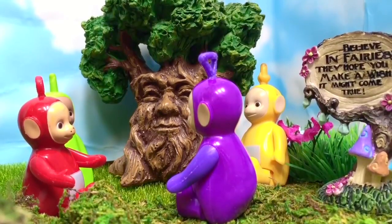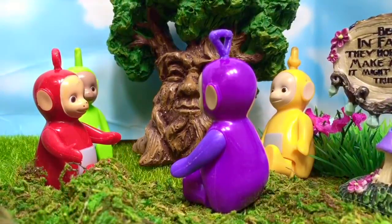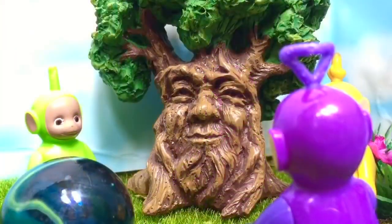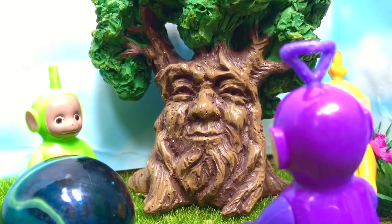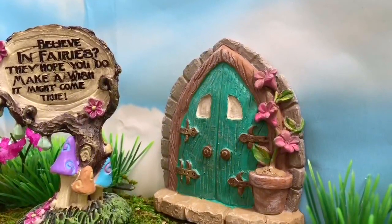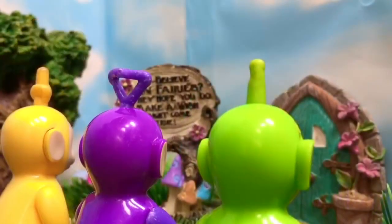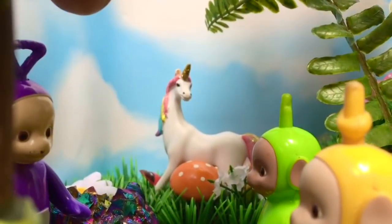Hello and welcome to Tiny Treasures. Today the Teletubbies are sitting around Mr. Magic Tree. All of a sudden Po disappeared and turned into a big crystal blue ball. Mr. Magic Tree said the only way they can get their friend Po back is to go through the fairy door and find the magic fairy book in the fairy house. There's the door with a sign that says 'Believe in Fairies — the Teletubbies hope you do, make a wish, it might come true.' The Teletubbies enter the door and it takes them to a magical fairy land. Look — there's a rainbow unicorn in the field!